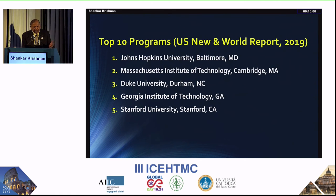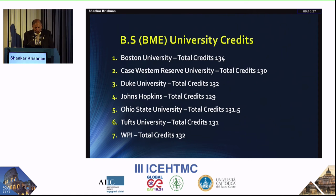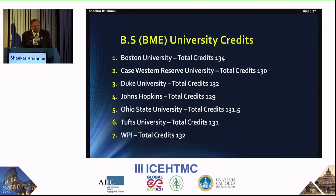Looking at the top ten programs via U.S. News and World Report, their models are very different — more than 80% of graduates will go to graduate school, medical school, law school, vet school, or dental school. A typical credit load is somewhere between 130 to 135 credits, which allows more lab-based courses. It is absolutely essential to have lab components in biomedical engineering training.